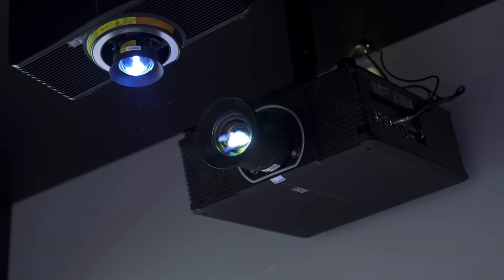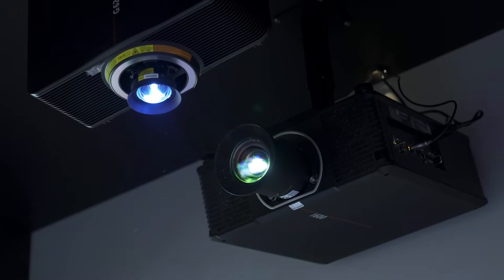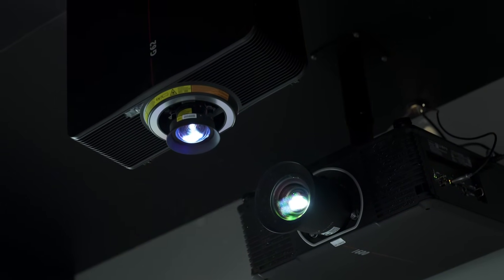The G62 is our WUXGA projector. It is being used in many of our projects, for instance District in Korea, and immersive pop-ups like the Bangor in India, which is also using the G series.